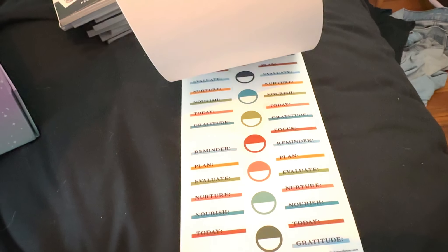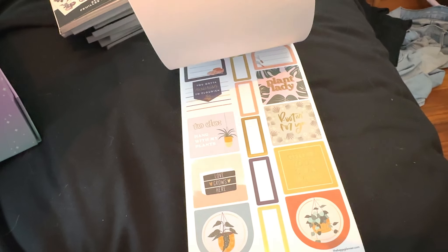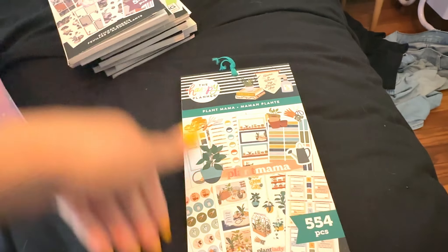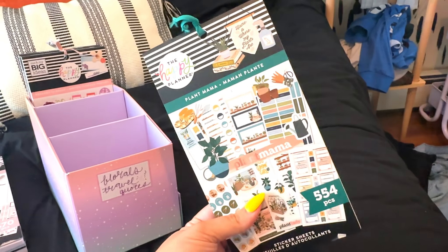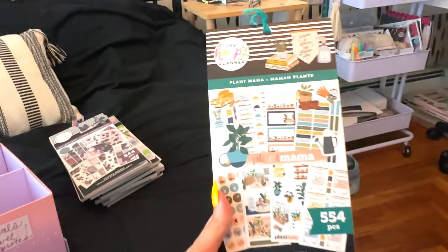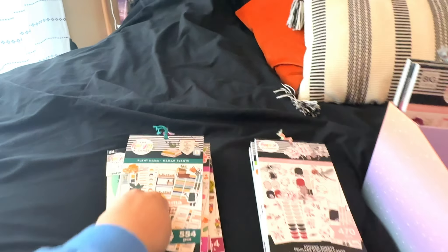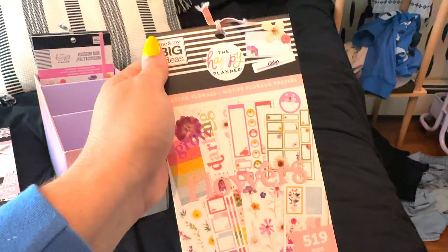Plant Mama — I bought this thinking I would do a really cool spread with some of these stickers, but I never did. I think I used like a couple of functional stickers in here, but that was it. I was going through a phase where I really loved plants and that aesthetic, but I'm not really in that era anymore. So I think we're going to get rid of her — into the to-go pile she goes.